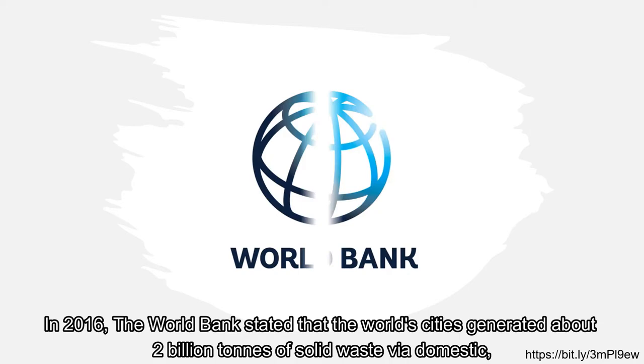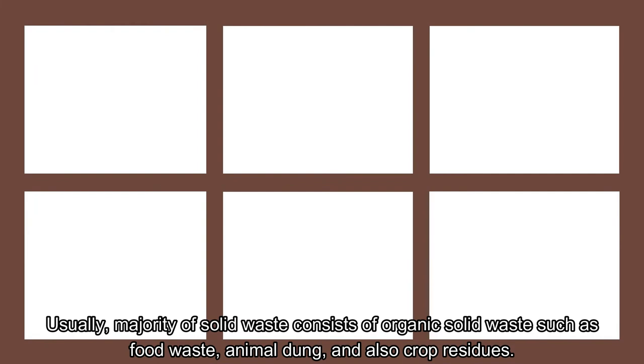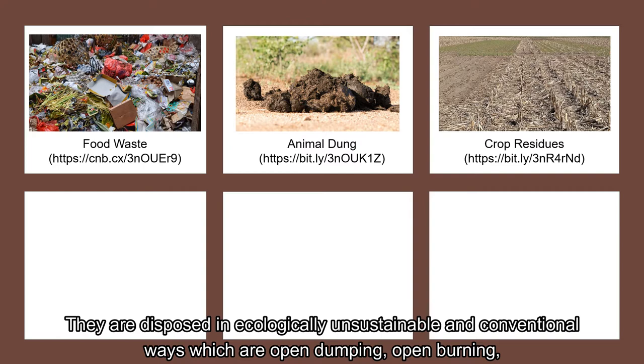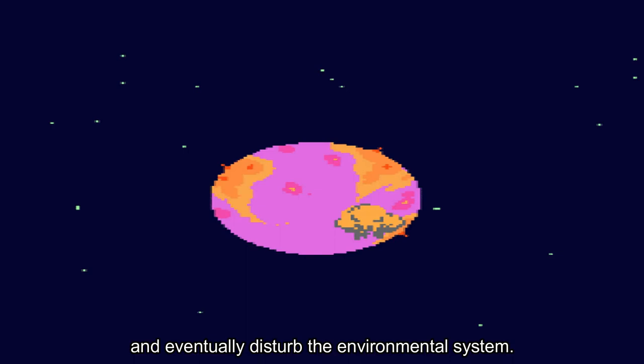In 2016, the World Bank stated that the world's cities generated about 2 billion tons of solid waste via domestic, industrial and agricultural undertakings. Usually, the majority of solid waste consists of organic solid waste such as food waste, animal dung, and crop residues. They are disposed in ecologically unsustainable and conventional ways which are open dumping, open burning, and sanitary landfilling techniques. This consequently causes pollution, especially air pollution, global climate change through methane generation, and eventually disturbs the environmental system.